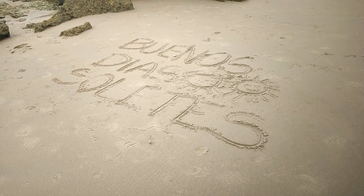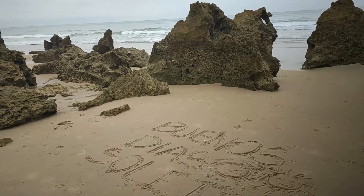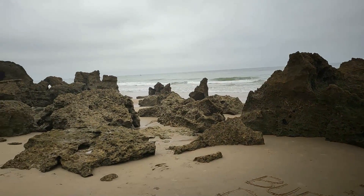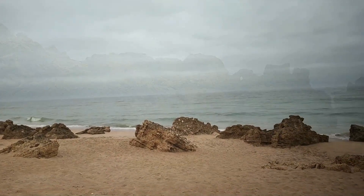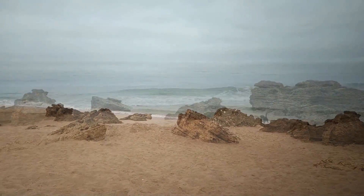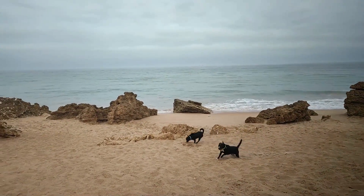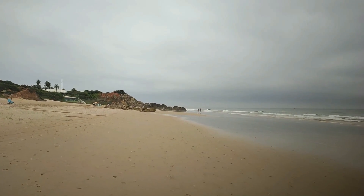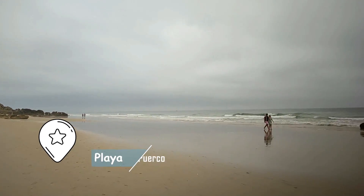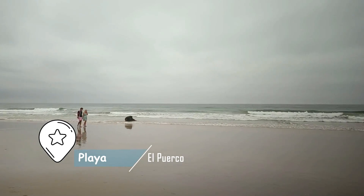Доброе утро, солнышки! Такую фразу я увидела на следующий день на пляже. И, конечно же, мы пошли изучать все бухты рядом. Сейчас я вам покажу эту красоту — в 8 утра на пляже ни души. Этот пляж называется El Puerco и в переводе означает «свинья» — вообще очень некрасивое название для такого красивого места.